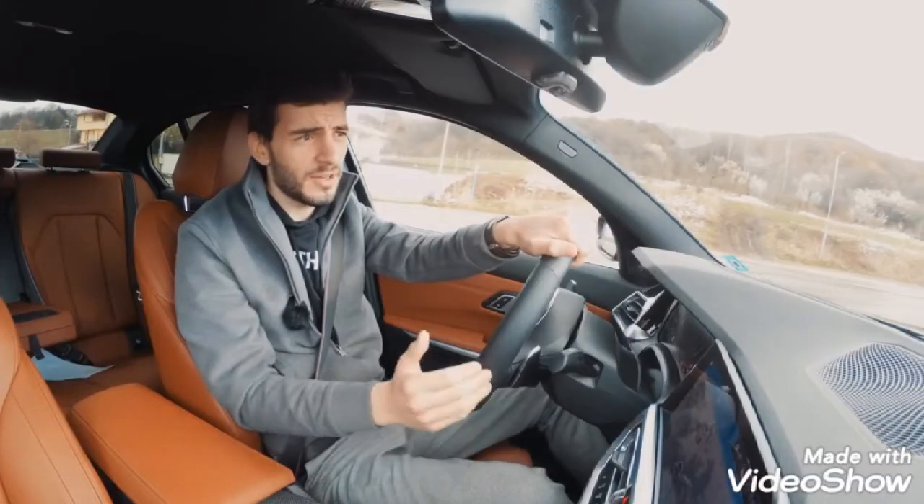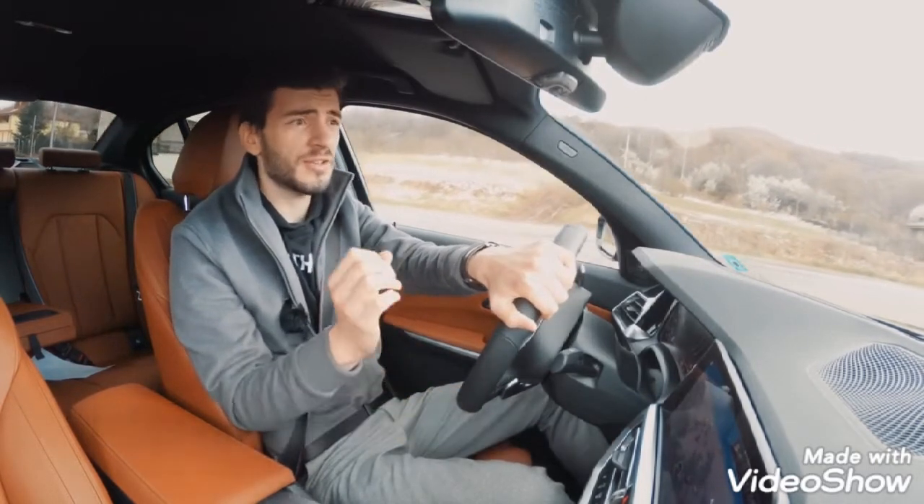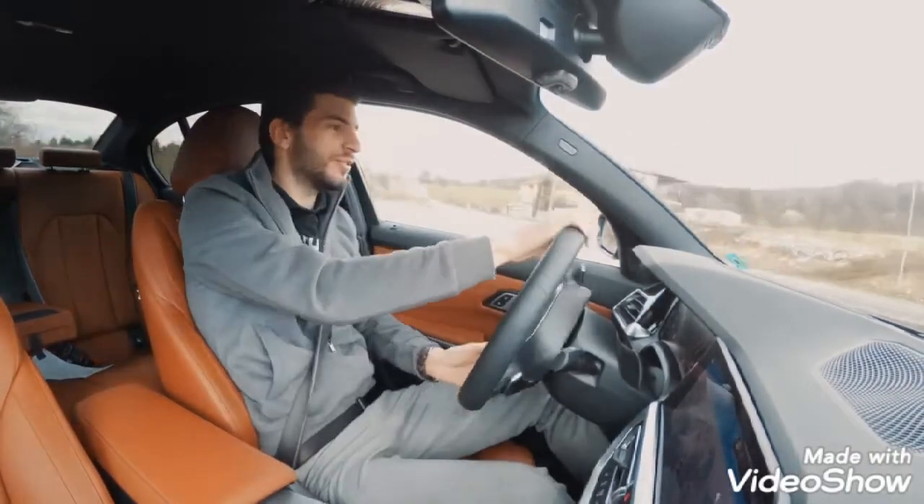If you're worried that because this BMW is X-Drive you cannot slide it around, think again. Because this X-Drive system is not like the others — you can still do this.